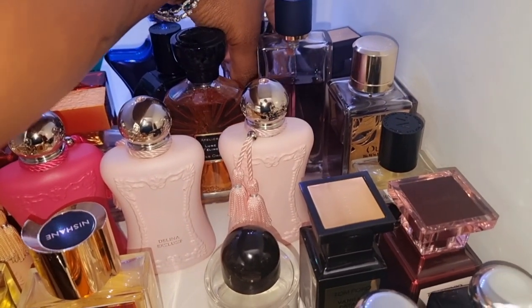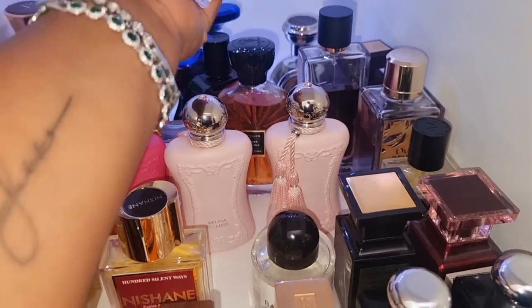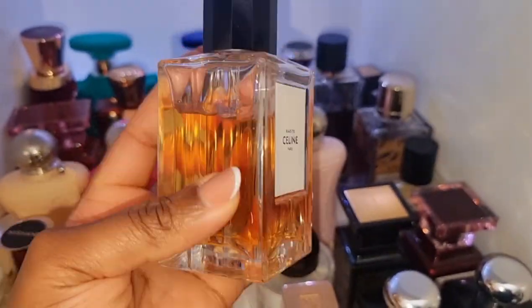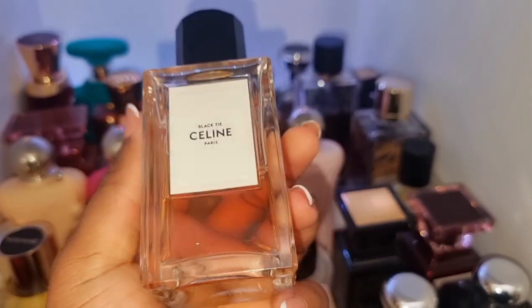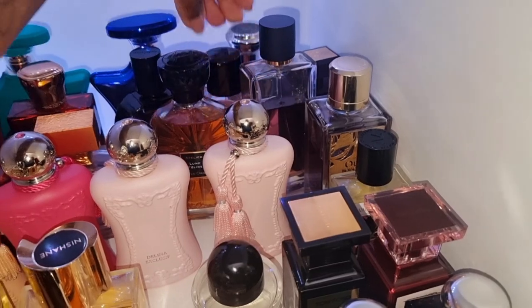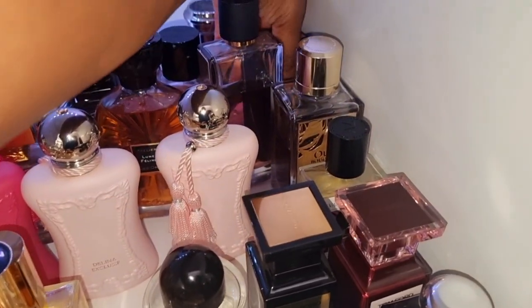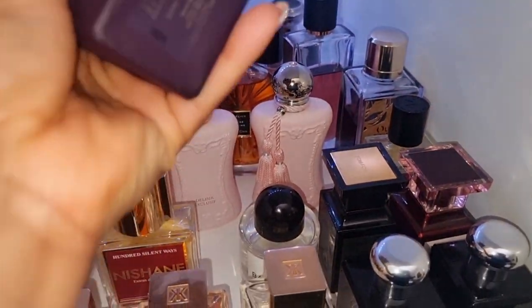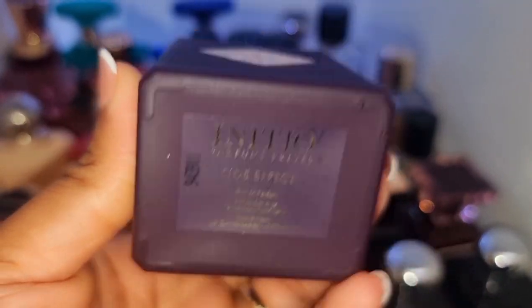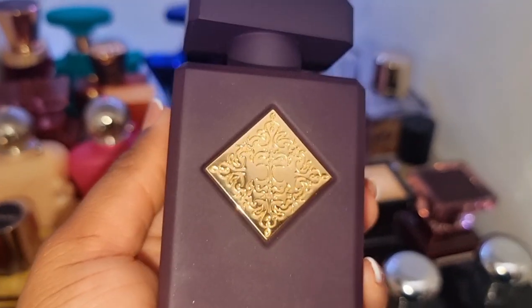We've got Celine Black Tie. I've been going on about this perfume recently. I think it's one of the most elegant vanillas ever — like ever. Look how much I've used, I'm obsessed with it. Over here we have Side Effects by Initio. Look at it — this is so, so stunning. This is one of my most complimented perfumes as well.